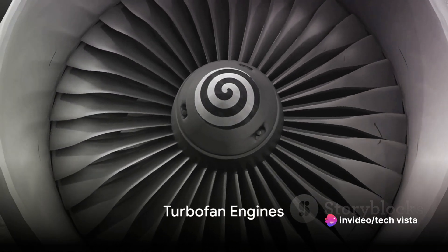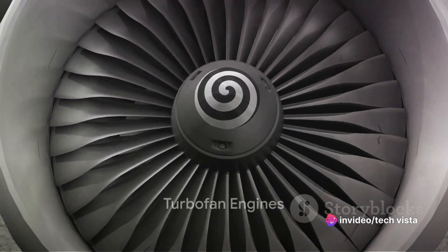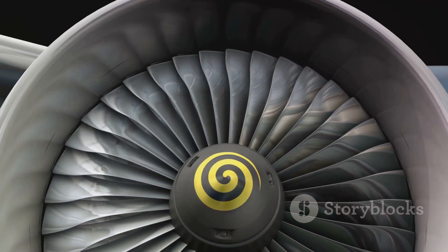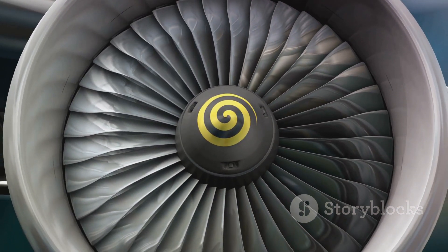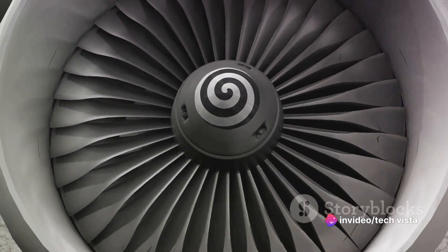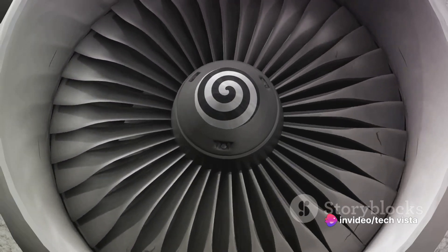And finally, in turbofan engines, there's a bypass duct and fan. This design diverts a portion of air around the engine core, enhancing fuel efficiency and achieving a higher bypass ratio. The large fan at the front of the engine is a prominent component.